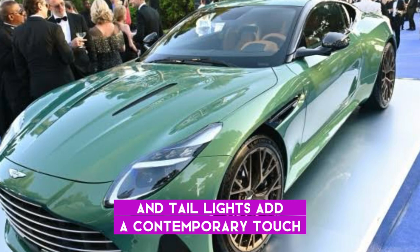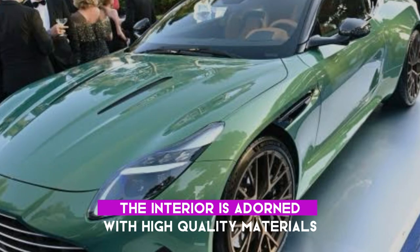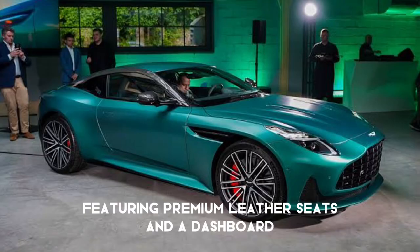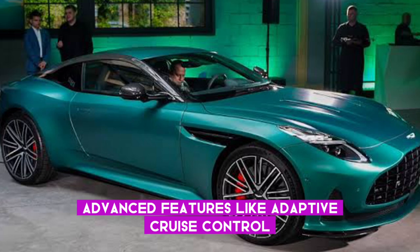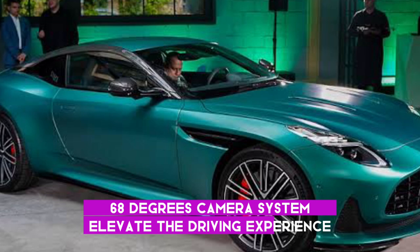Now let's step inside the DB12's luxurious cabin. The interior is adorned with high-quality materials, featuring premium leather seats and a dashboard showcasing a user-friendly touchscreen display. Advanced features like adaptive cruise control, lane departure warning, and a 360-degree camera system elevate the driving experience.